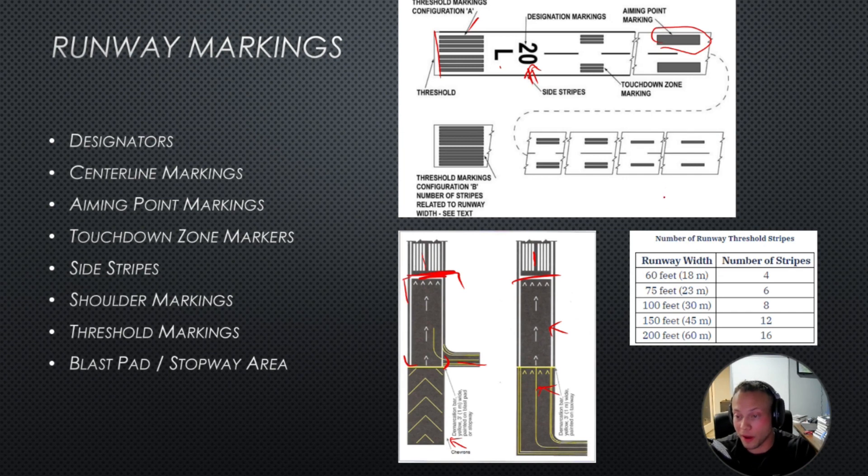The number of stripes on the threshold will actually give you information about the width of the runway. Four stripes means a 60-foot-wide runway, six stripes is 75 feet, eight stripes is 100 feet, and so on. You can find this information on the FAA's website — I believe it's the Terminal Procedure Publications.